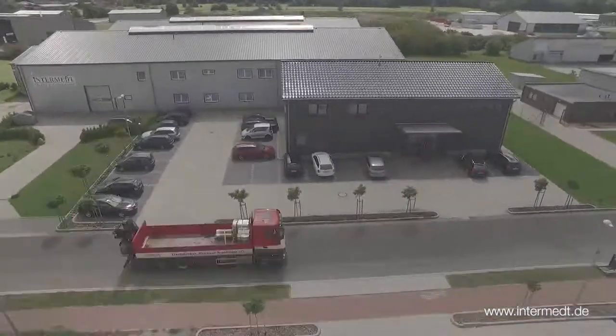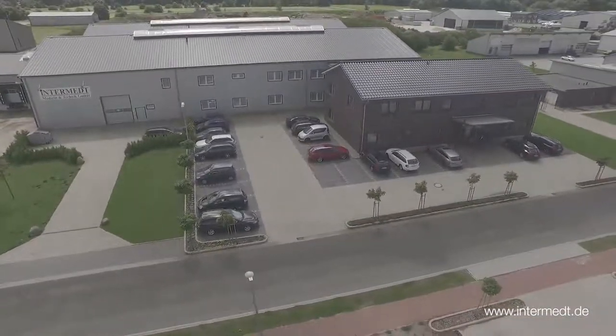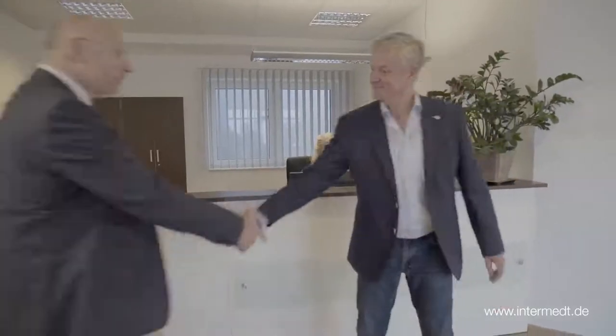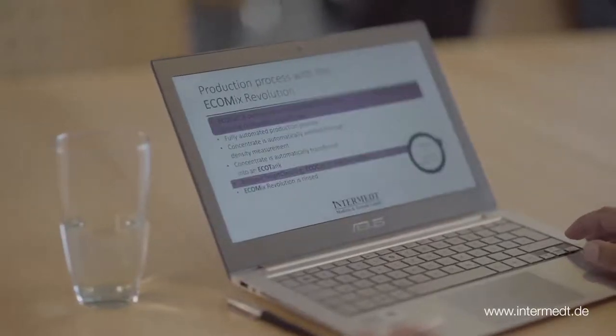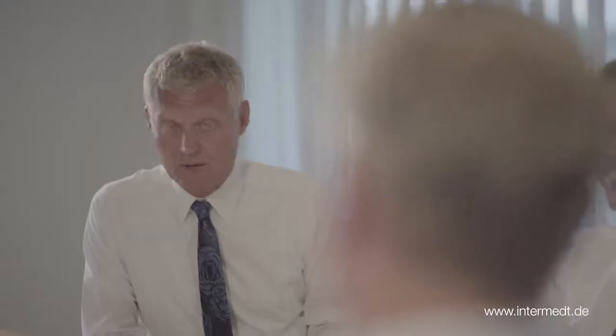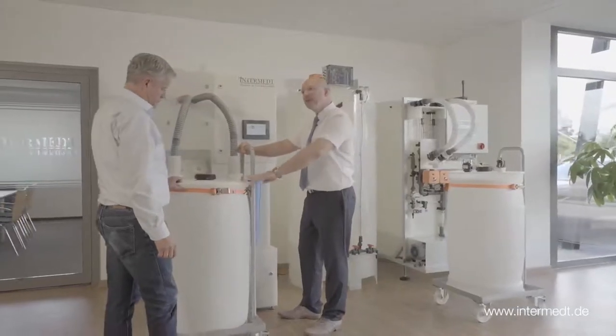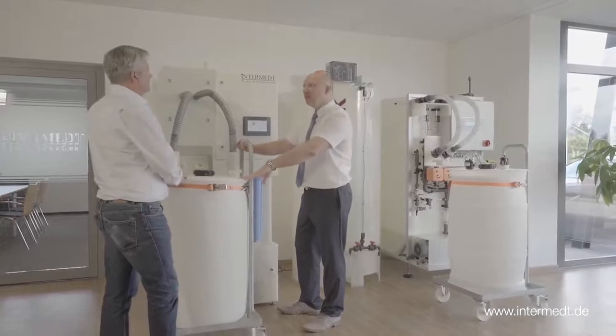If you think about dry acid concentrate production, InterMet Medicine and Technique GmbH is the company you should rely on. Innovation from the beginning on. For more than 15 years, customers from all over the world have been appreciating the technology and innovation power of InterMet. Only the best solutions for our customers to achieve maximum customer satisfaction — that's the way of InterMet.